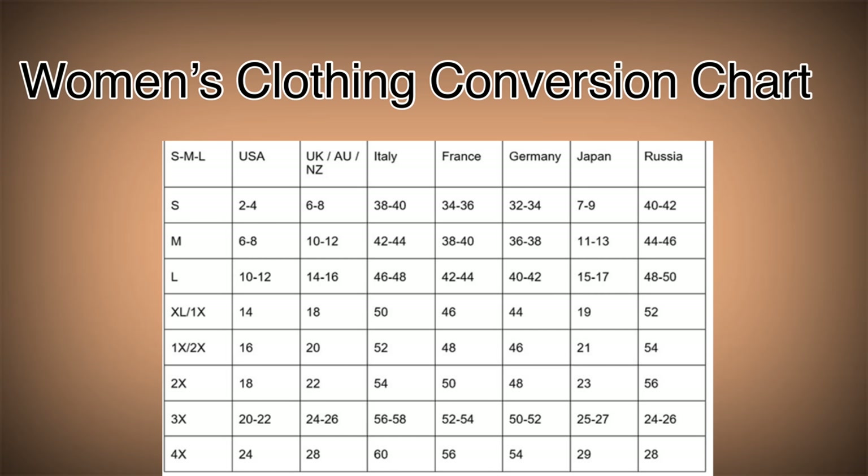I tried to find an accurate women's clothing conversion chart online but found different ones with different information. When I went to the abaya shops in person, I asked the woman working there, and for a size 4 or 5X she directed me to try on size 58 or 60, just for your information.